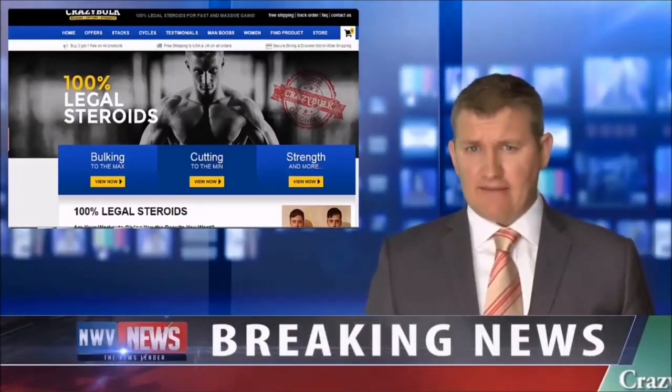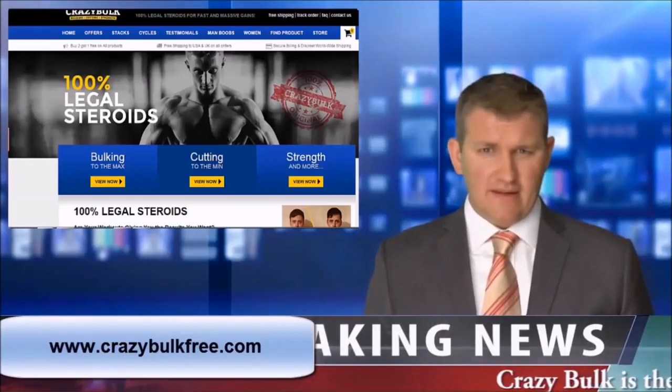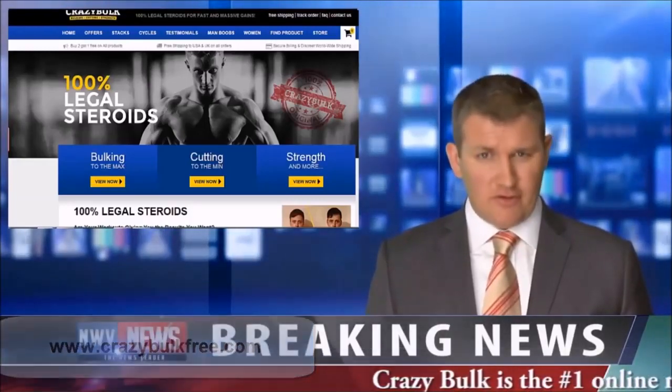If you're a bodybuilder, athlete, or weekend warrior seeking to increase performance and stamina while gaining muscle mass, I have good news for you.